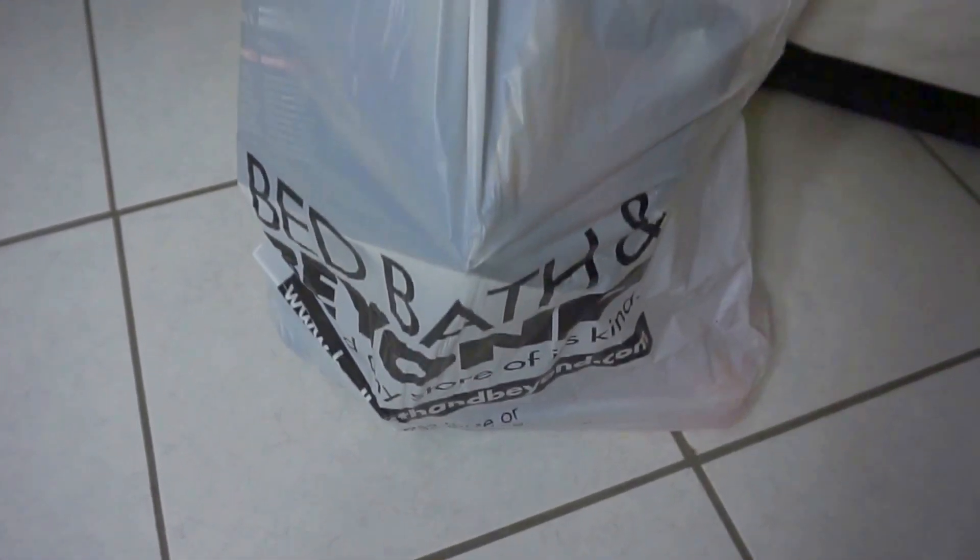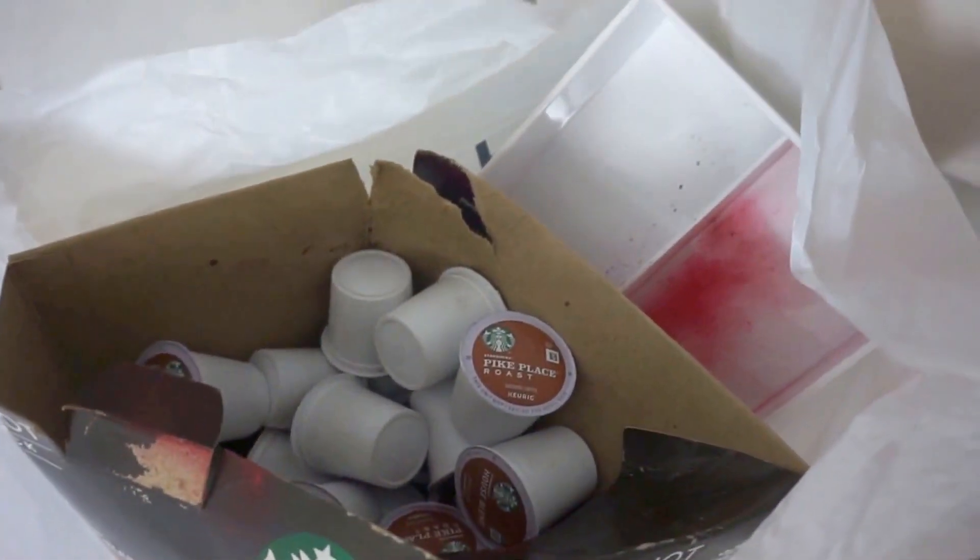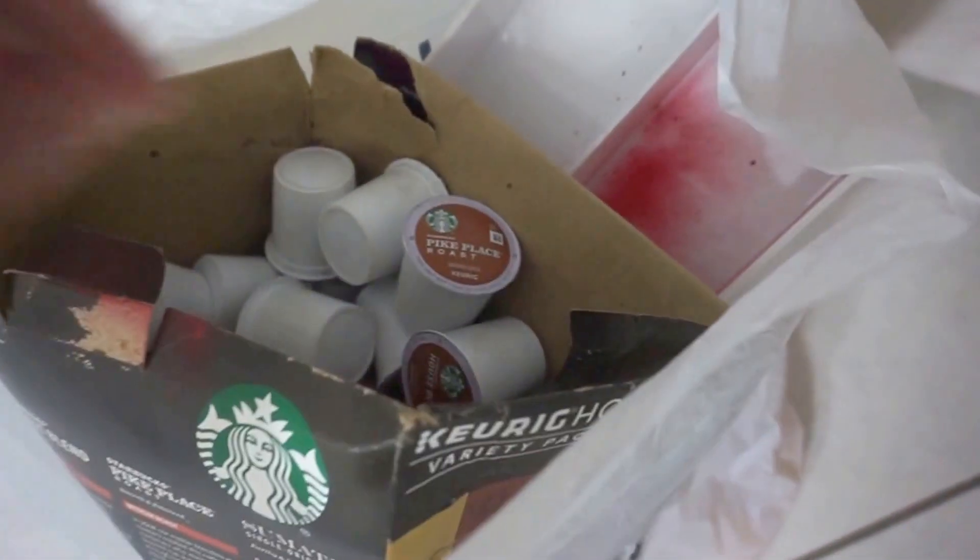Hey everyone, today I'm coming at you with a Bed Bath & Beyond haul. I'm going to do this one a little differently — I'm just going to set everything out on the table and do an overview of everything.